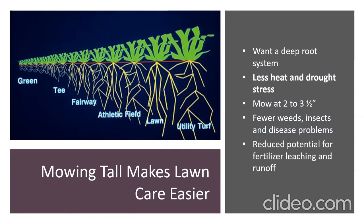Mowing height really makes a big difference. As shown in this picture, the taller the turf, the bigger the root system. Don't mow your yard like a golf green — mow it more like a lawn, toward the taller end of the scale. Deeper roots cause less heat and drought stress, fewer weeds, fewer insects, fewer diseases, and reduced potential for fertilizer leaching and runoff, because those roots help break up the soil and allow water to percolate down better.